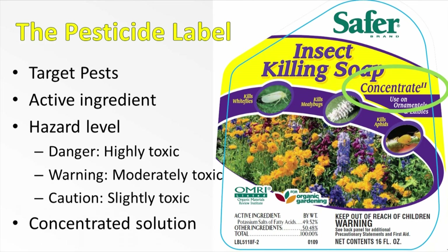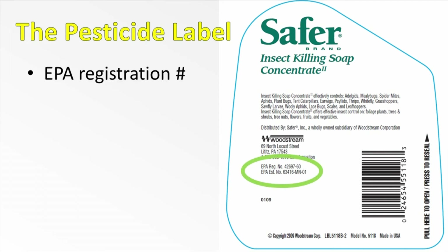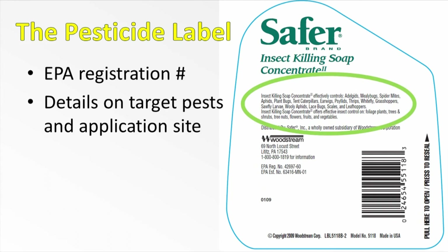There should be more information elsewhere on the label that tells us what strength to dilute it to. On the back of this label we find the EPA registration number. Remember, this number is important to know in order to tell your doctor or the poison control center what hurt you. We also see more details on the target pests and the application site. In addition to killing mealybugs, whitefly, and aphids, it will also be effective on scale, leafhoppers, and spider mites. So technically, in addition to being an insecticide, this compound is also a miticide.